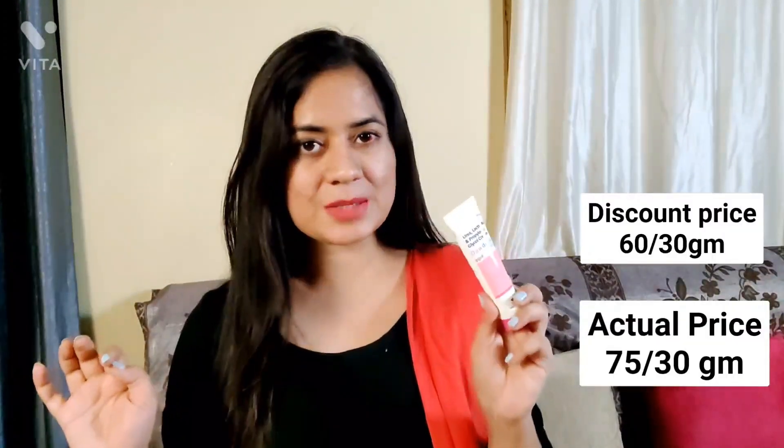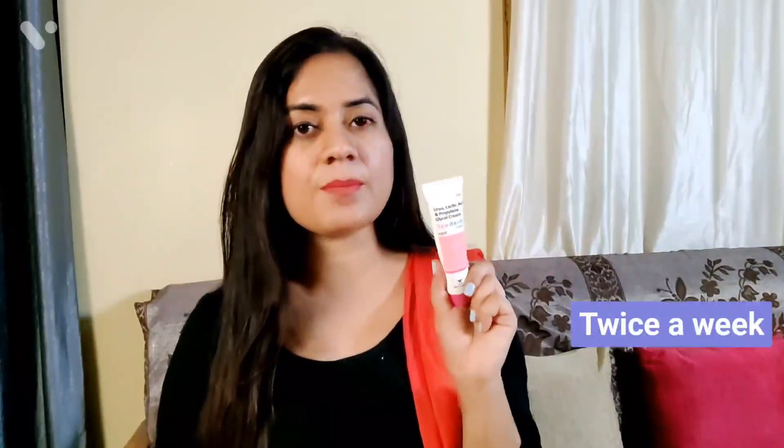I also tried it on my underarms and I saw a very good effect — the pigmentation was reduced after three or four applications. You can't believe its price — only 64 rupees for 30 grams! If you have strawberry legs or pigmentation, you can try this. It is a very gentle and safe ingredient exfoliator. While Glycol 6 is more effective, this one is much safer and also has hydrating properties. Overall, this lactic acid product is great for strawberry legs, uneven skin tone, textured skin, and pigmentation.